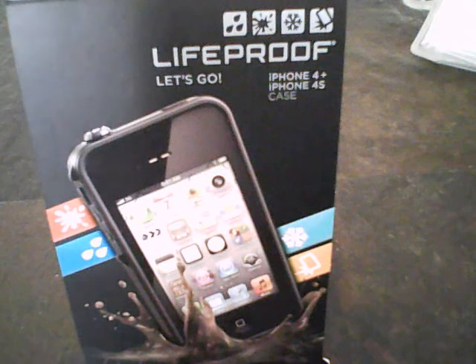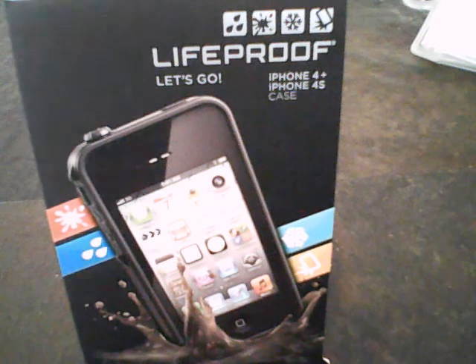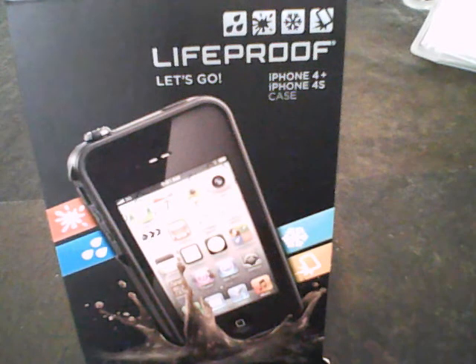It's ideal for fishing, boating, hunting, or any outdoor activities. No more water damage or broken screens. It's a convenient, weightless case that fits anywhere, and you can even upload your photos underwater.